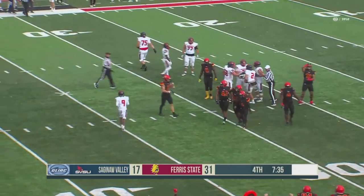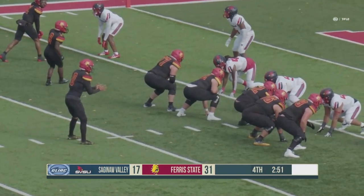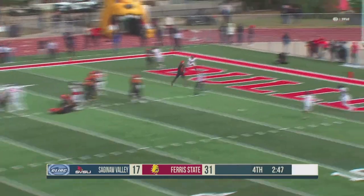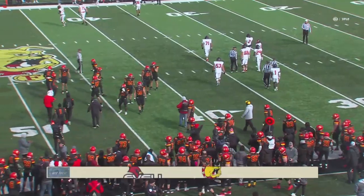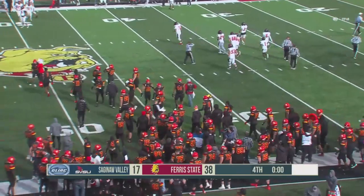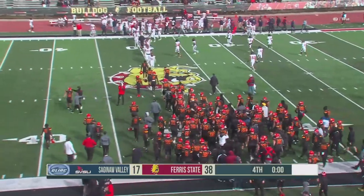The Bulldogs had three or four players right there, trying to make this a three-score ball game. Got Wade here on the near side. Mitchell looking to hard-count the Cardinals, takes the snap, pressure coming across the middle — Touchdown, Bulldogs! He finds his receiver, Hunt Thompson. And that will do it this afternoon as he ends the game with a big hit. The Bulldogs get the big win, 38-17, here in GLIAC football action as the cannon goes off at Top Taggart Field.